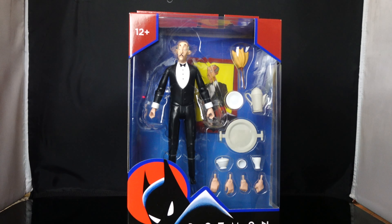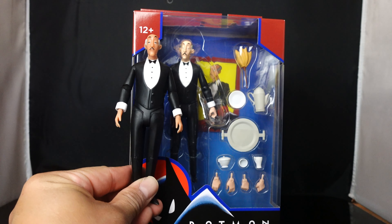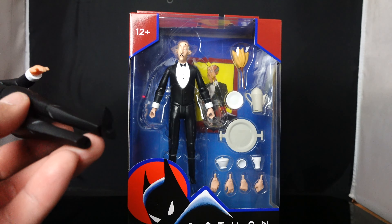I was going to pass on this guy, but then when I saw him in store I was like, the paint apps are different. You can notice the skin tone is a little bit lighter. We'll show you guys a closer look when we take him out of the packaging.